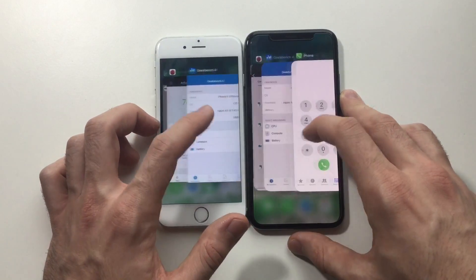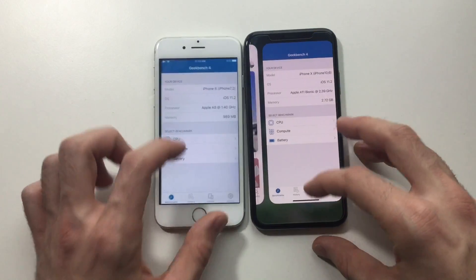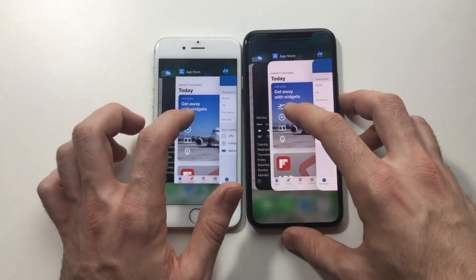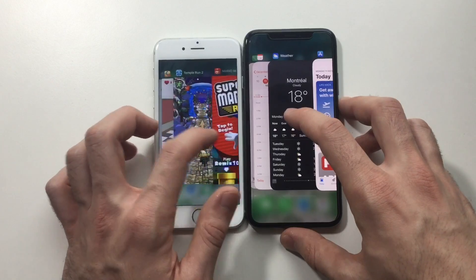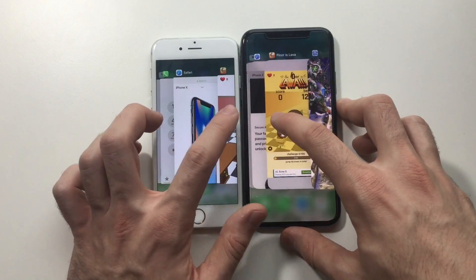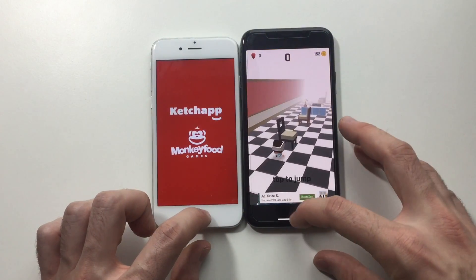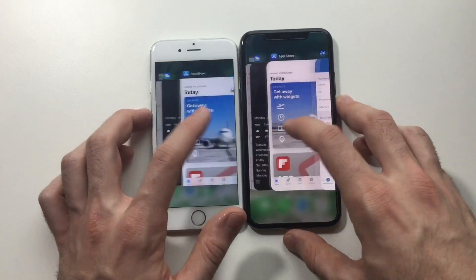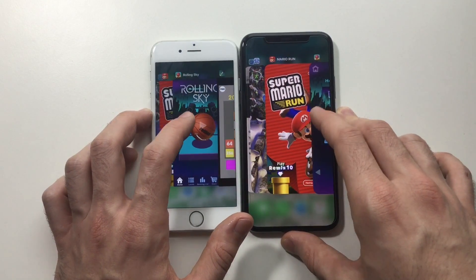Now let's go for some games. Both did well because it was a recent app. First game we launched, Floor is Lava — refresh on the 6, but the X kept it in the background. Not bad. iPhone 6 only has 1 GB of RAM, so that's expected.